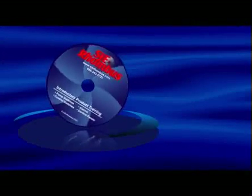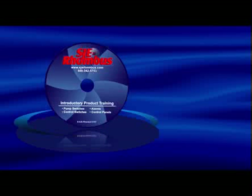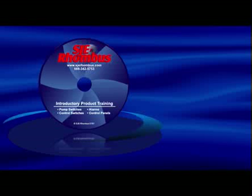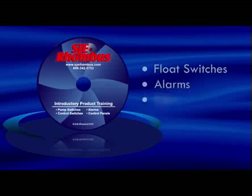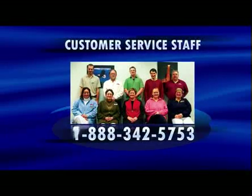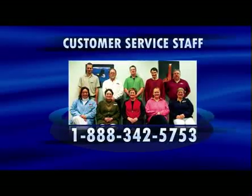We hope you found this presentation on SJE Rhombus control panels helpful. In addition to this presentation, on CD is Volume 1, Introductory Product Training, that discusses all the different products manufactured by SJE Rhombus, including float switches, alarms, and control panels. To learn more about how SJE can meet your control needs, please contact customer service at 1-888-342-5753, or visit sjerhombus.com.